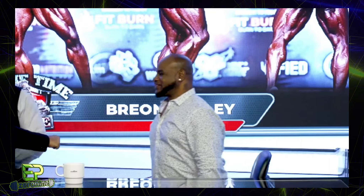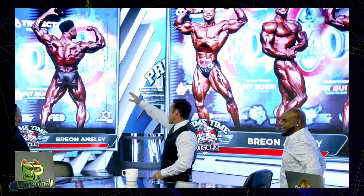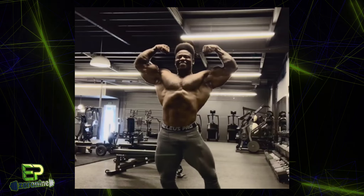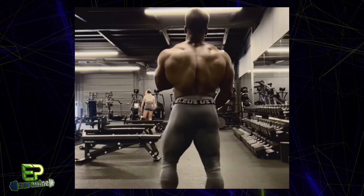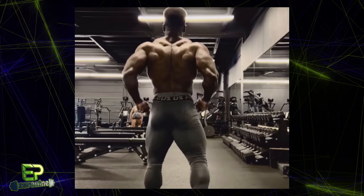Breon — the Classic champion — is back in Classic. So apparently Breon will be staying in Classic physique, and I kind of had a feeling this was going to happen. You can just see it in his posing — he still poses like a Classic physique competitor. And I think this is a good move for Breon; I think he'll be more competitive in Classic than he would be in 212, although a 212 Breon Ansley would have been very interesting to see.